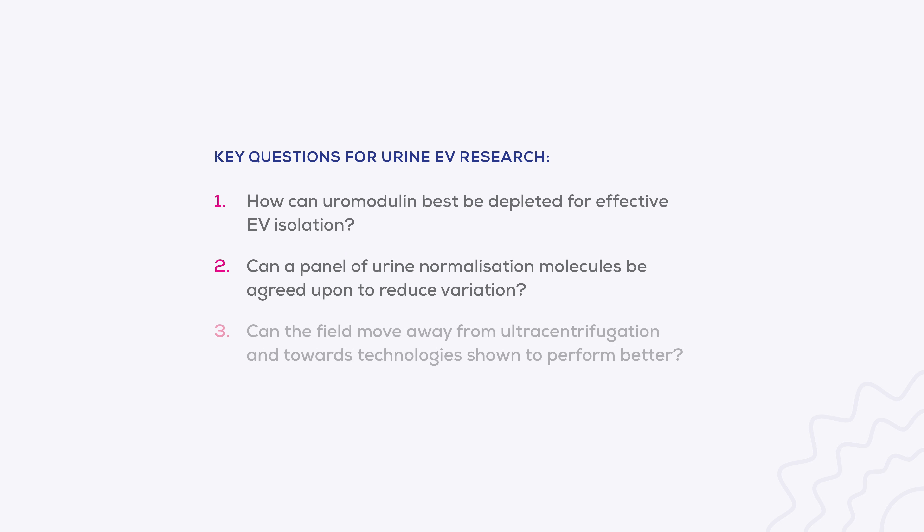Finally, will the field move away from ultracentrifugation and towards better technologies? Ultracentrifugation has been shown to be poor at recovering EVs from urine, yet is still widely used. Switching to QEV columns, which have been shown to be a reliable system to isolate pure EVs from urine, would likely improve the concordance between studies and improve inter-sample variation within studies. Improving standardisation of urine collection and normalisation, combined with improved streamlined EV isolation, could help these biomarker studies make the jump from bench to bedside.